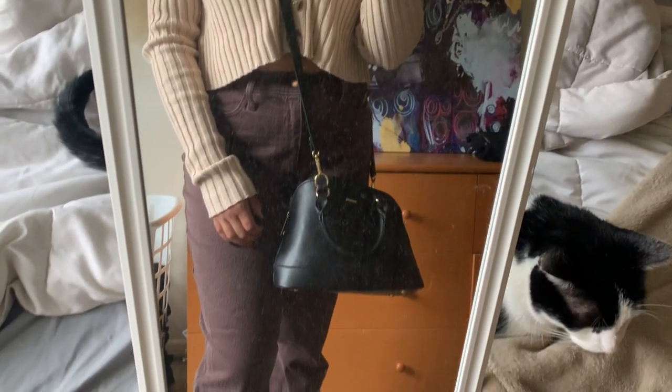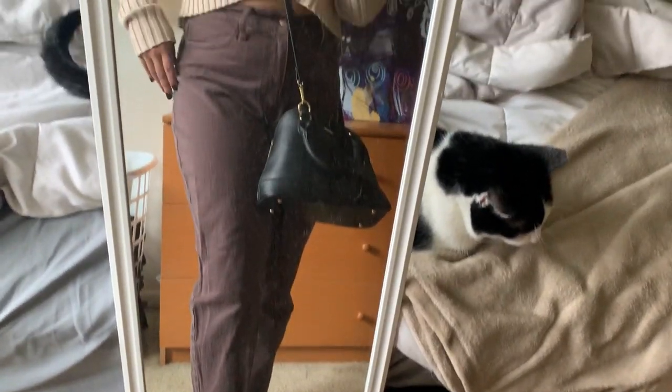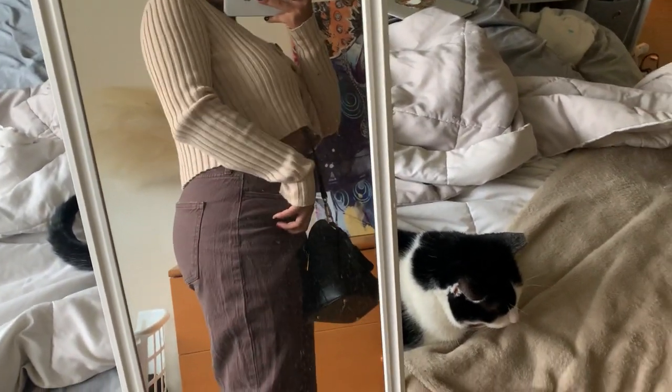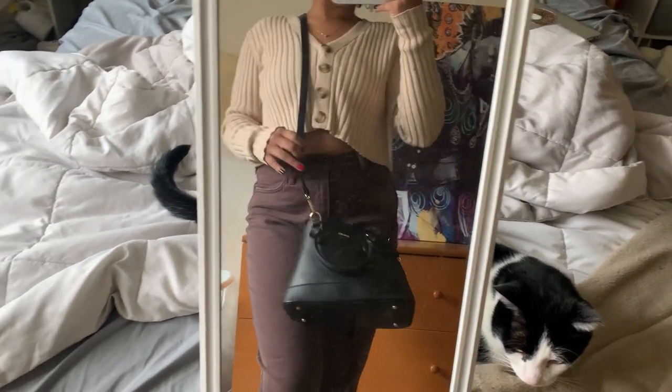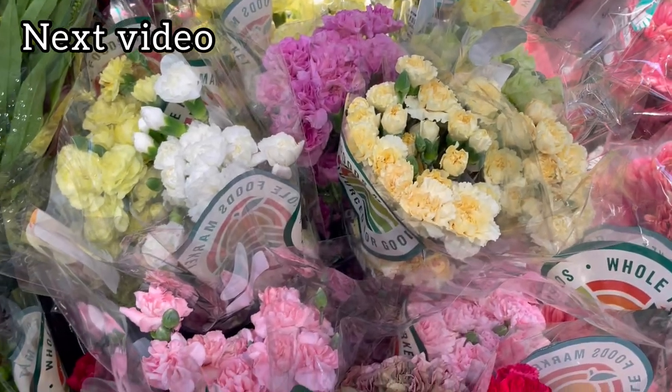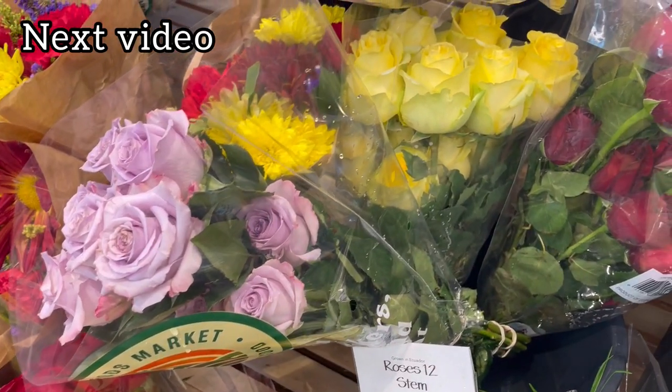So this is my outfit of the day. I'm going to be running a couple of errands today, so I decided to pair my Doc Martens, brown jeans, tan cardigan, and black leather purse to go run some errands. I'm going to go to the grocery store and make some bouquets in my upcoming video.